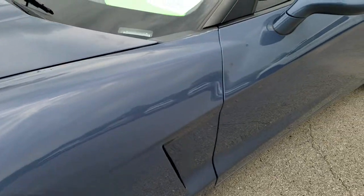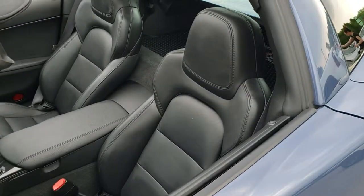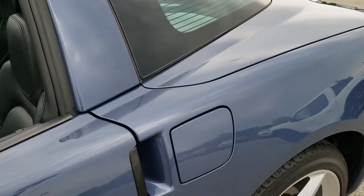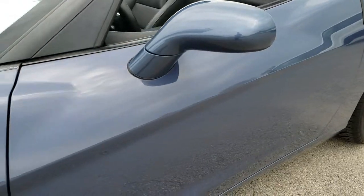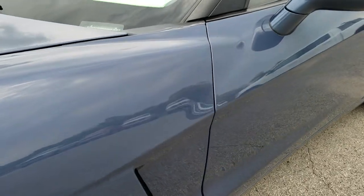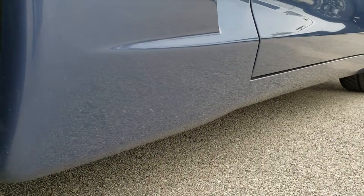Supersonic blue pearl is the color. We shoot all of our videos in 1080p, so if you have HD capabilities on your computer, tablet, or smartphone device, turn them on right now because it is like you are right here looking at the car with me — definitely your best way to check out the vehicle before actually seeing it in person.